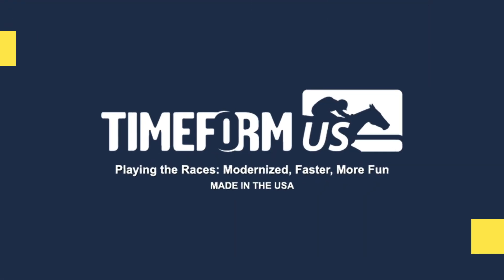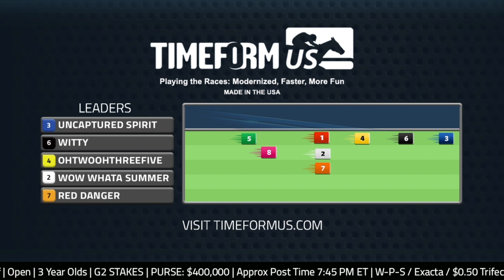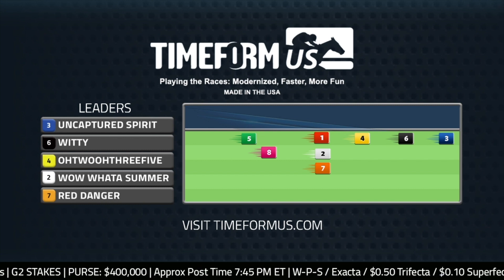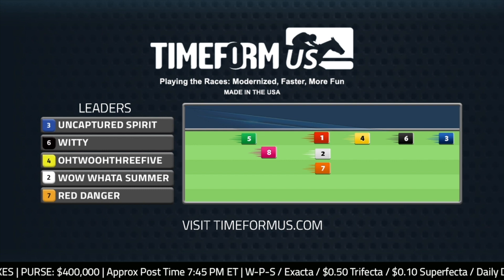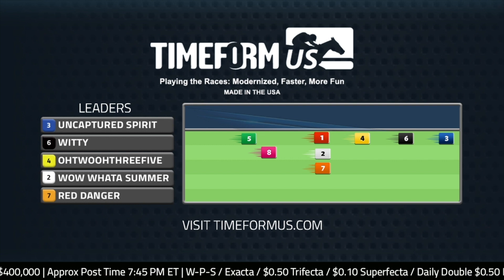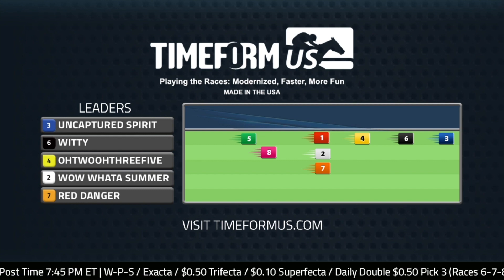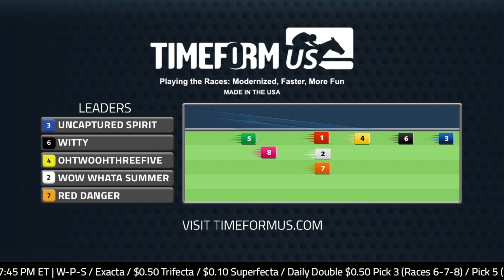We brought the Timeform U.S. pace projector. Our friends at Timeform U.S. have Uncaptured Spirit up front. I talked to Mark Schumann — he agrees with the Timeform U.S. pace projector. He told me if you run with Uncaptured Spirit early in this race, you're going to be going too fast. The number six, Witty, is another horse stretching out here for the first time — he's been sprinting on the main track, though he's got some turf pedigree. I expect he'll be forward, but I won't argue with this pace projector with a three on top.